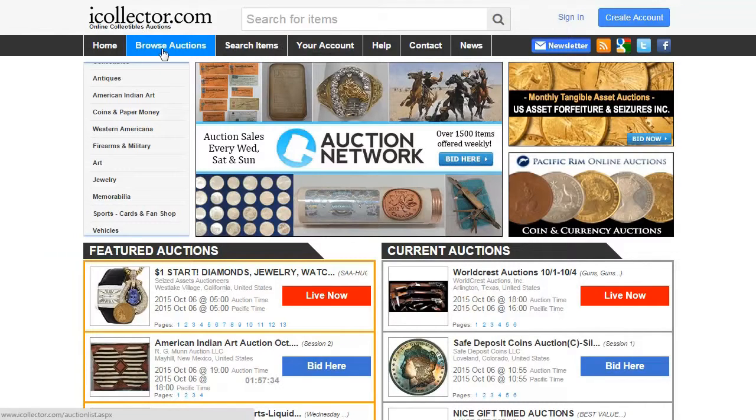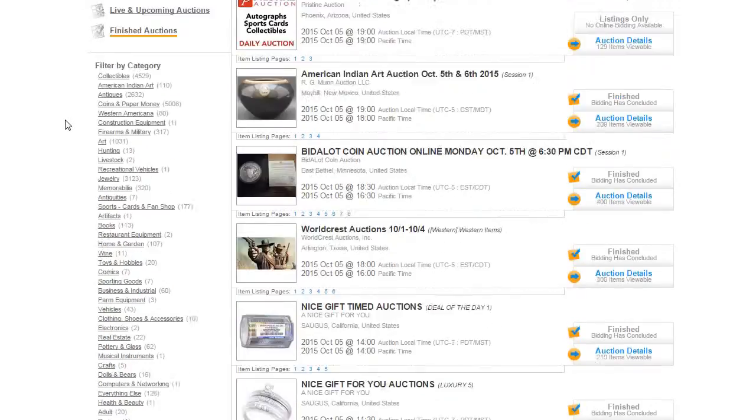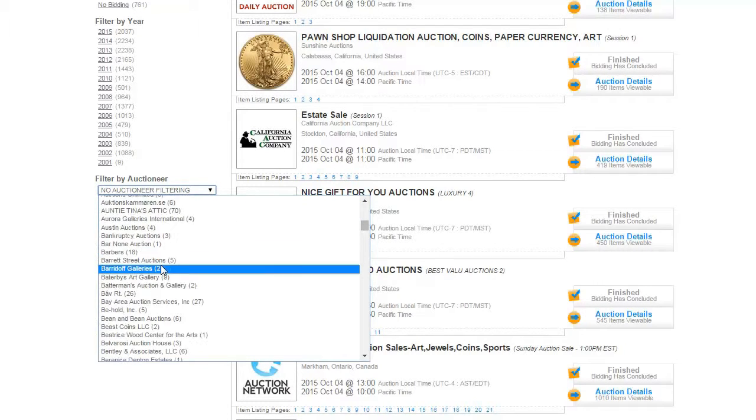Once you're there, simply click on Browse Auctions at the top of the screen. You'll then be taken to a page where you can see a listing of all upcoming and past auctions from various auctioneers. Then simply scroll down on the left-hand side and click on the pull-down menu that allows you to filter by auctioneer, and select Captain Kirk's Auction and Appraisals from the list.